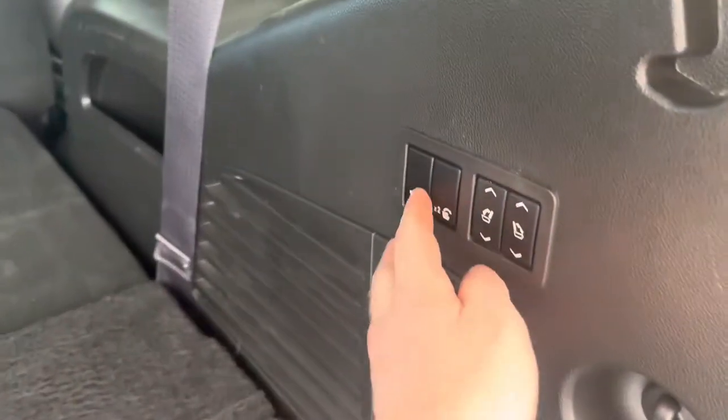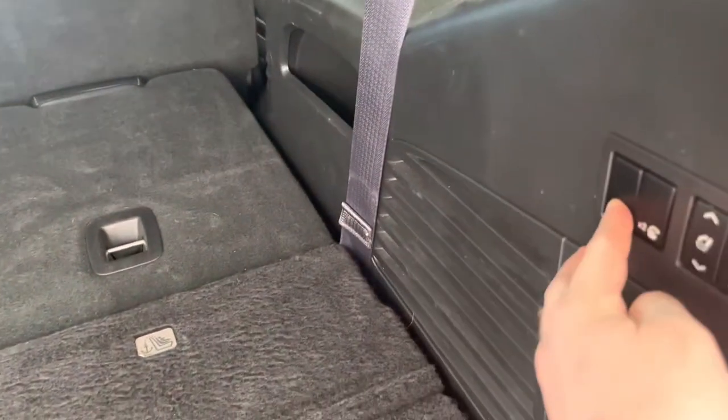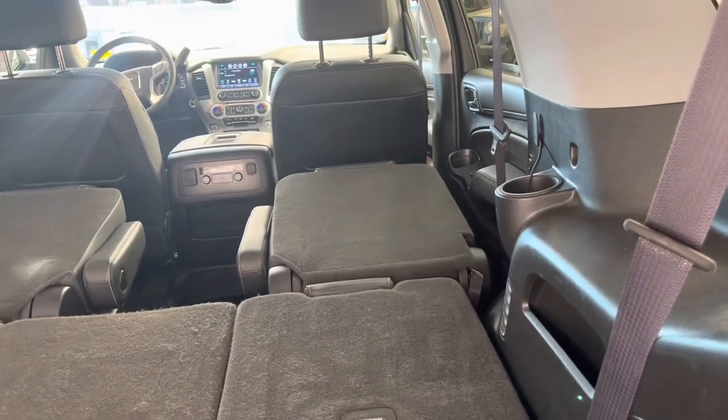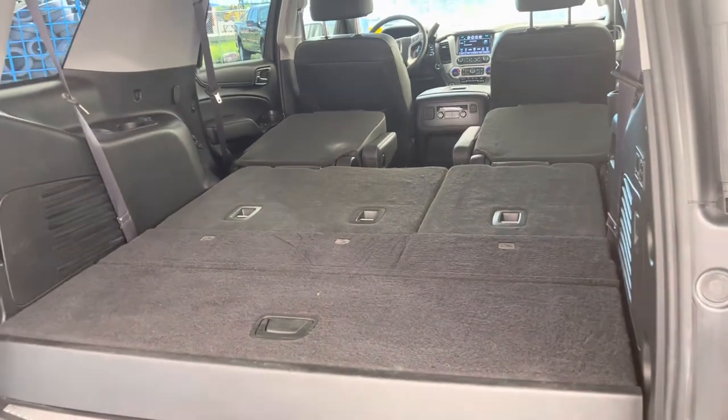And if that's not enough, we've got these ones here which fold the front seats down as well, and really gives us an awful lot of storage here.